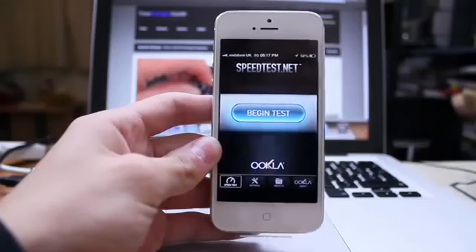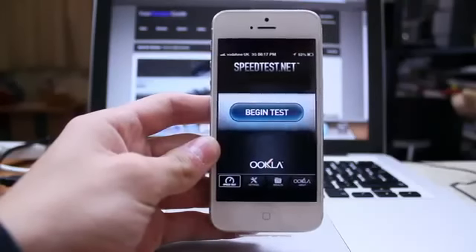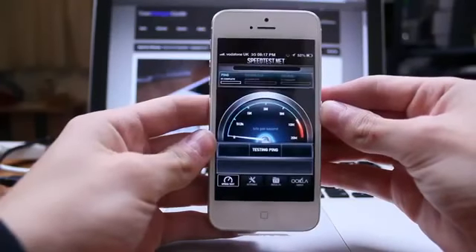Hey guys, it's Darren from YourGadgetGuide. In this video I want to be testing the iPhone 5's internet speeds over 3G. I'm on a network that doesn't have 4G, but I want to see how the iPhone 5, which is LTE compatible, performs on a 3G network.